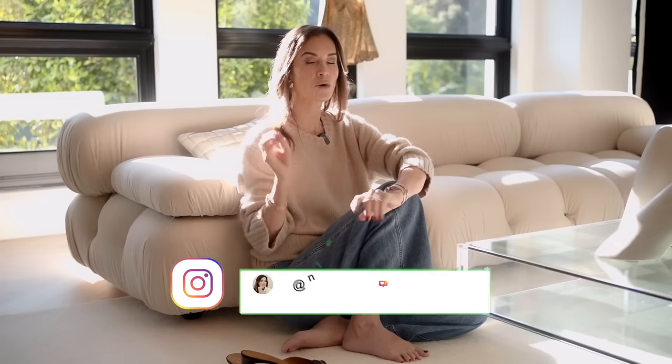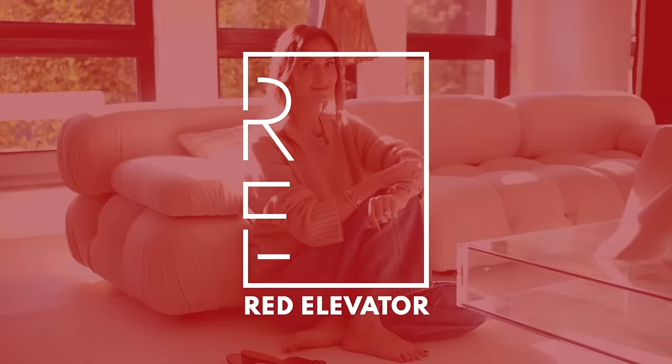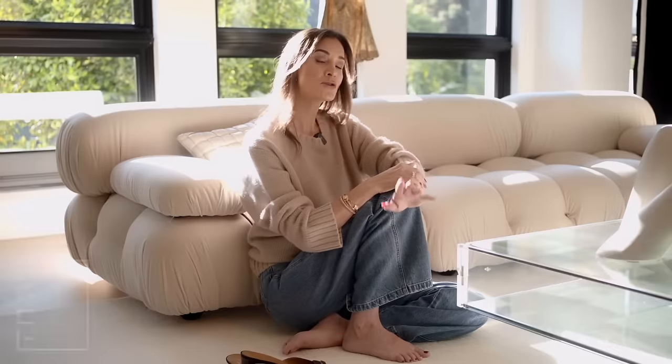My most requested YouTube topic is: what are the design mistakes that people are making and how to avoid them? In 2024, we are not going to be making any more mistakes. We are going to rethink our lives, reimagine our spaces, and come up with the perfect layouts. We're going to eliminate the mistakes we've already made so that we can live a better life.